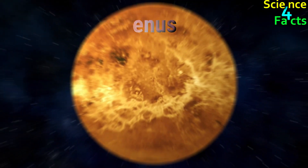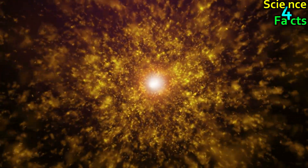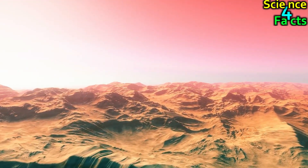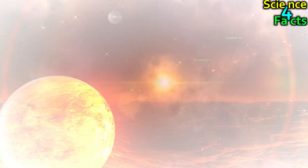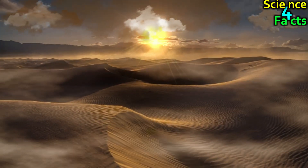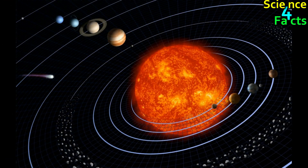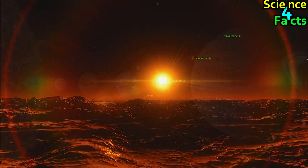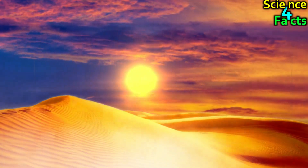Venus is the second planet from the Sun, and it has a thick atmosphere that scatters light. As a result, the Sun appears less distinct and more diffuse on Venus than from Earth. Because of Venus's thick atmosphere, it experiences a greenhouse effect that makes it the hottest planet in our solar system, with surface temperatures that can exceed 800 degrees Fahrenheit. On Venus, the Sun rises in the west and sets in the east because of the planet's retrograde rotation. Venus is approximately 108 million kilometers from the Sun, and from Venus, the Sun appears about 1.9 times brighter than from Earth, making it extremely bright and difficult to observe directly.